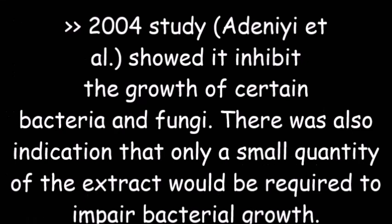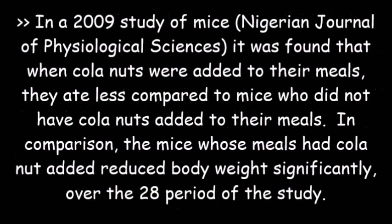Looking at the scientific studies: a 2004 study showed that it inhibited the growth of certain bacteria, and found that only a small quantity of the extracts would be required to impair bacterial growth. In a 2009 study of mice, it was found that when kola nuts were added to their meals they ate less compared to mice who did not have kola nut added. The mice whose meals had kola nuts added reduced body weight significantly over the 28-day period, indicating that kola nuts could be effective for weight loss.